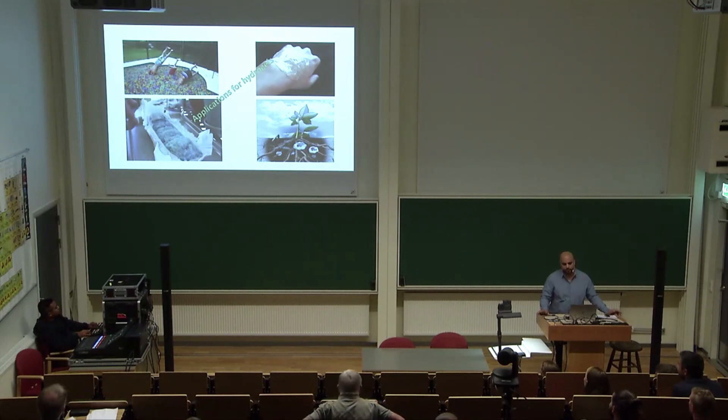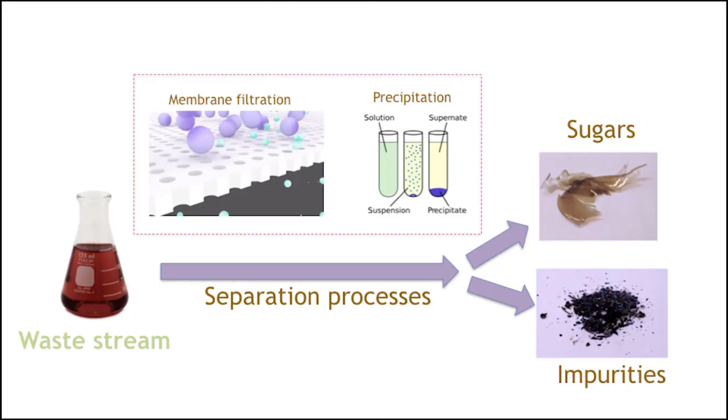Hydrogels do exist today, so what are we doing differently? The thing about hydrogels is that they are mostly produced from fossil-based polymers, which are either not biodegradable, or if they are biodegradable, they usually release a lot of toxins. What we're doing differently is using sugars — and not just any sugars, but sugars that come from the pulp and paper industry.